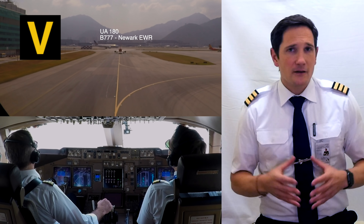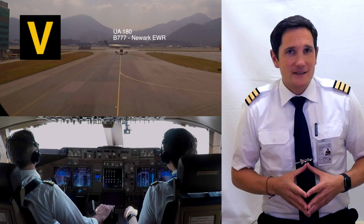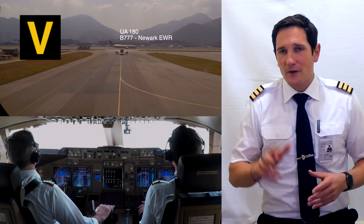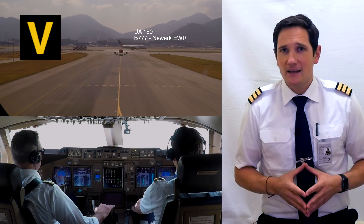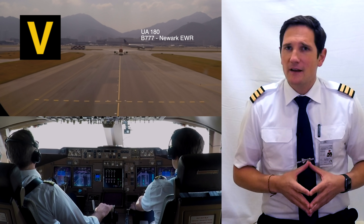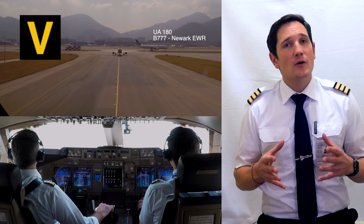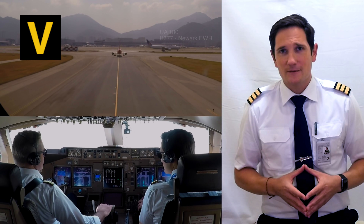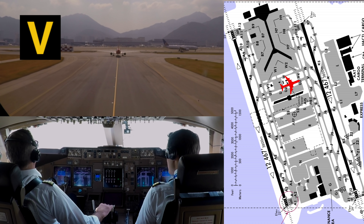Now we are under the jurisdiction of the ground controller and awaiting our next clearance. Jörg is requesting me to shut down engine number three after a three-minute cooling-down period has passed. And as Hong Kong is a relatively flat airport, a three-engine taxi without adding thrust is no problem — therefore it saves fuel. Shut down engine number three please. Fuel control, search number three.